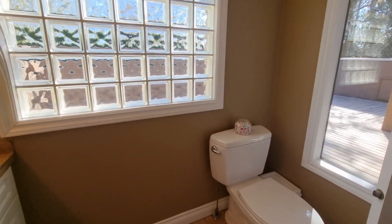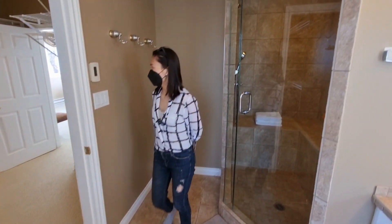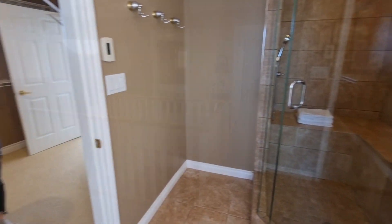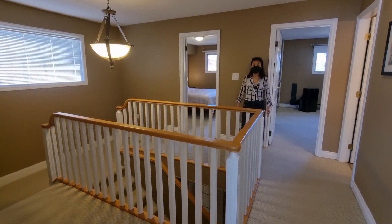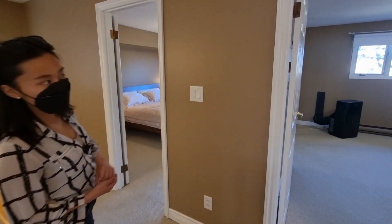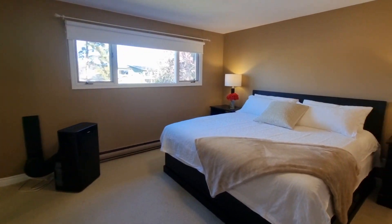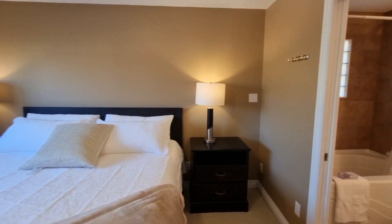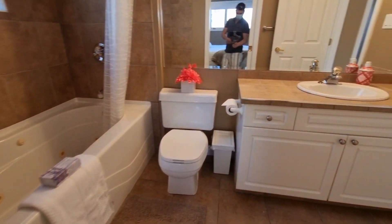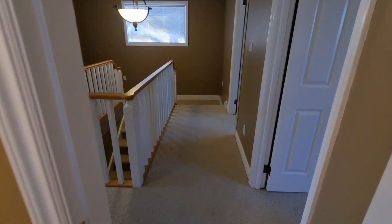The master suite has a double sink, steam shower, and heated floor. The second and third bedrooms are also a good size — every room can fit a king size bed. There is also a playroom.